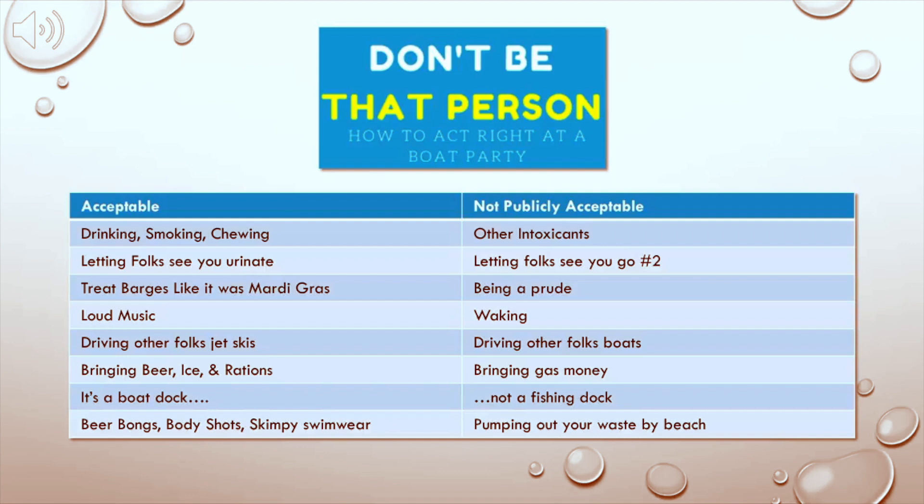Acceptable: bringing beer, ice, and rations. Not publicly acceptable: bringing gas money — just bring more beer and rations. A guy that owns a boat always likes to have beer, ice, and rations. You don't even have to ask, just bring them. Acceptable: a boat dock — I'm talking specifically about the large one under the bridge. Not acceptable: fishing dock. There's just not enough places to park a large boat. So we usually try to park somewhere else first. But if you're a fisherman and we're making you move, it wasn't our intention and we didn't have much of a choice — but we need to park.